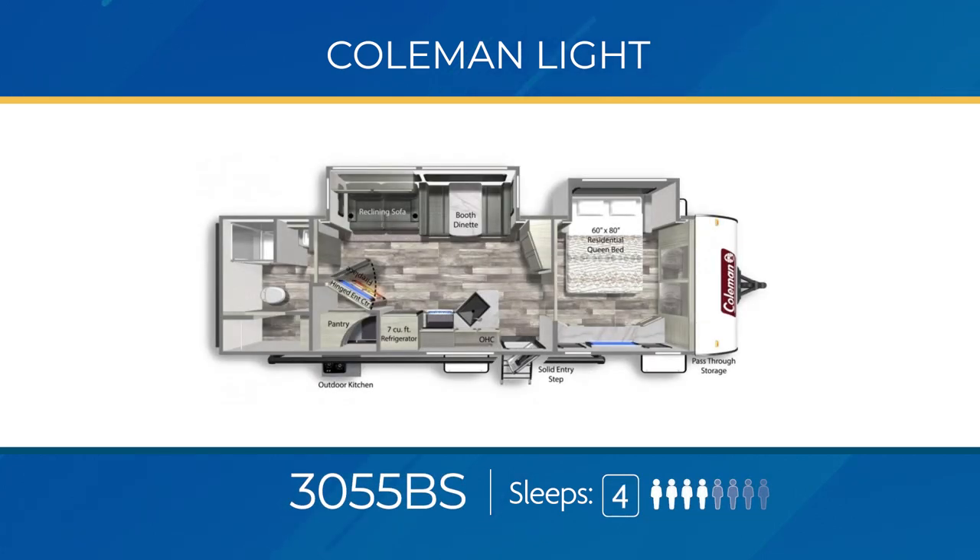The Coleman Light 3055 VS is 35 feet of fun — capable of sleeping four but designed to be a couple's dream travel trailer. You'll find a large living area slide-out and an additional slide-out in the bedroom housing a bed, a massive wardrobe closet up front, and amazingly the bathroom has a walk-in closet. In the middle, you'll find the super sweet hinged entertainment center with its hidden large pantry. And to top it off, you get an outdoor kitchen too.